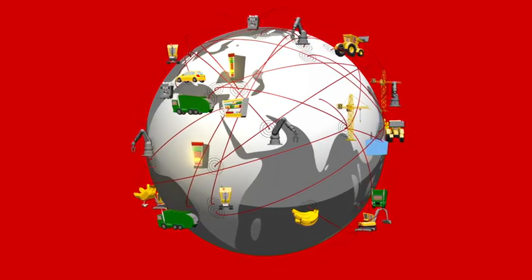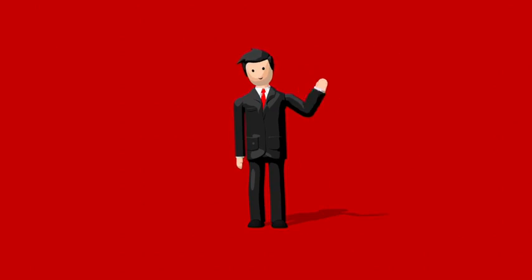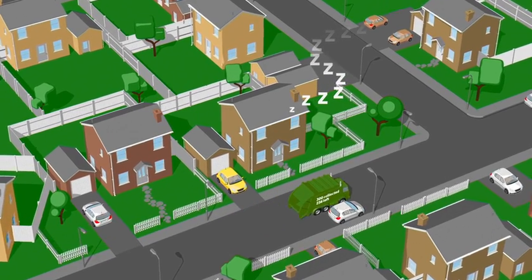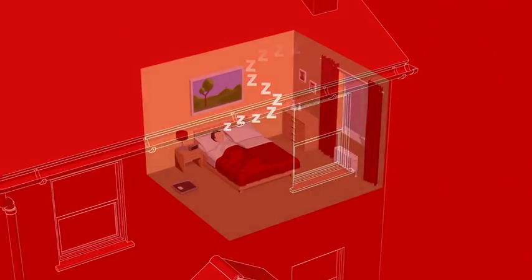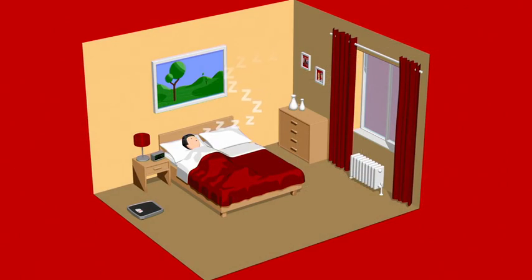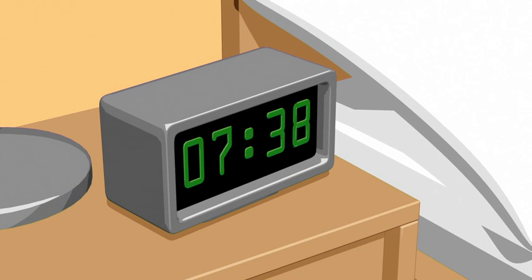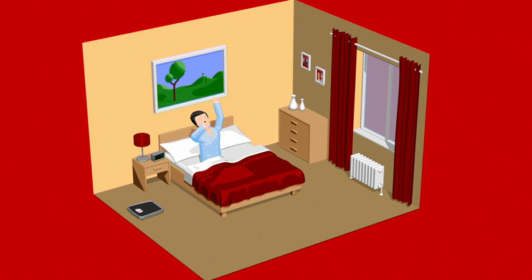But how can M2M benefit our lives and businesses? Meet Mark. Mark is fast asleep in his smart home that's powered by M2M technology. Mark's just like you and me — he loves to sleep. But today, Mark's trains are cancelled, meaning he will need to drive to work instead. Luckily for Mark, his connected alarm clock automatically goes off 10 minutes early, ensuring he won't be late. And best of all, Mark didn't even have to do a thing.